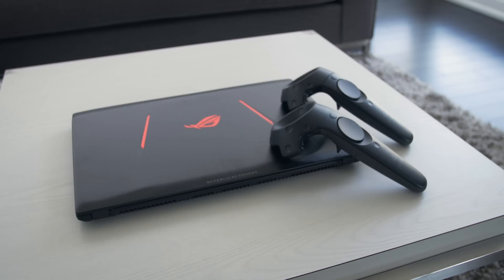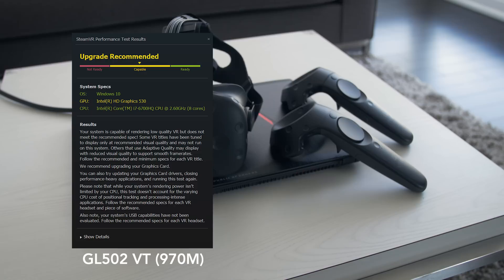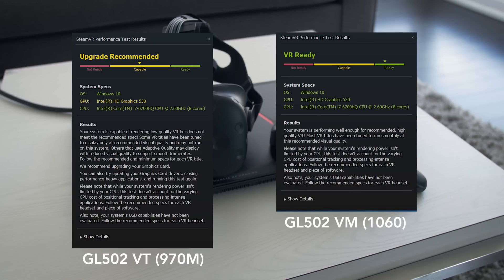With the GTX 1060, the GL502 can comfortably handle VR. The 970M on the original GL502 I reviewed was on the cusp of handling VR — you could play some games with pretty smooth frame rates — but with the 1060 in this one, you're deep in the area of a comfortable VR experience.